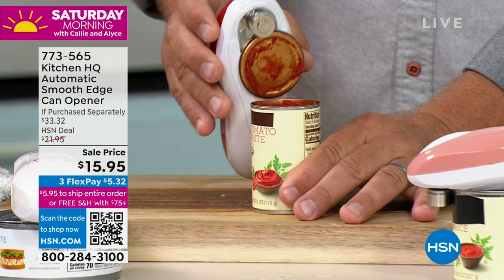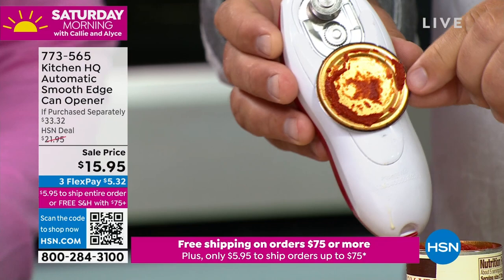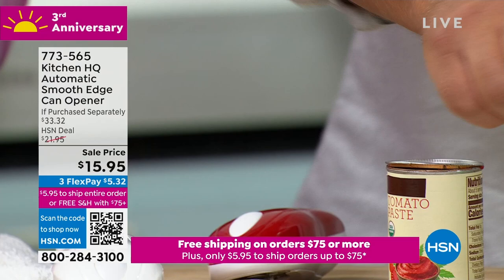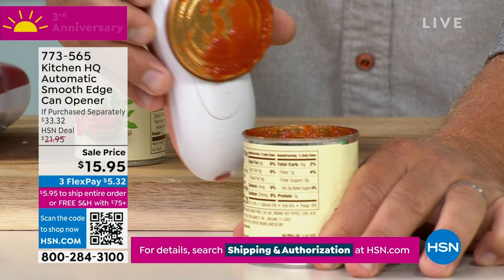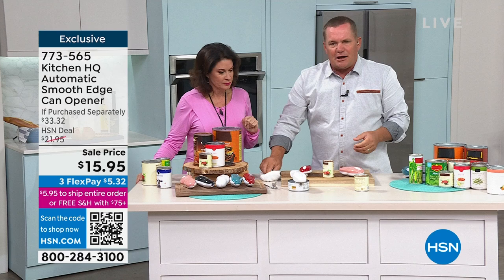Look how easy that is. I love it because it does have that magnet on there that catches the lid and holds it, so you're not making a bigger mess on your countertop. Again, you can place the lid back on top. You'll hear it when it's ready to go — you turn it off, pop this open. There's no sharp edge, so you never have to worry about cutting yourself.